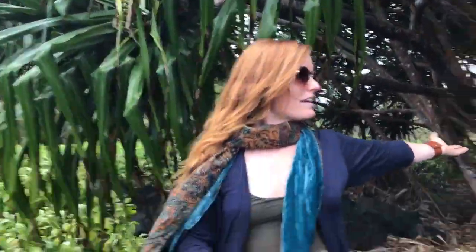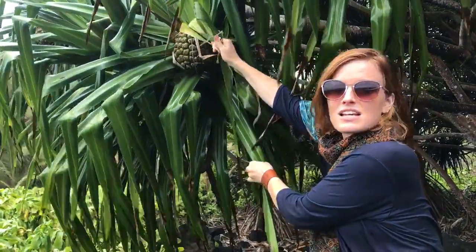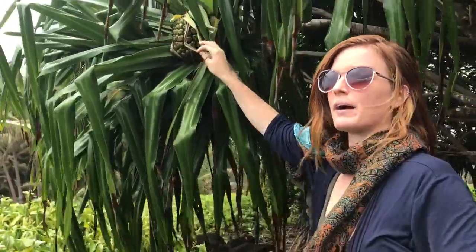Aloha! Kaylee Earthberry here and we're on Big Island right now by the ocean. I wanted to talk to you guys about this plant here, this beautiful tree. You can kind of see we're in a whole grove of these trees called Hala or Puahala — that's the Hawaiian name — and this is what they look like.